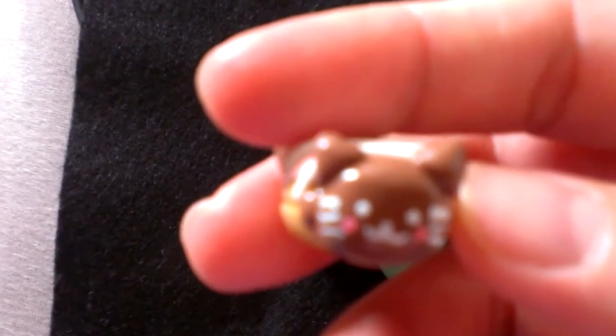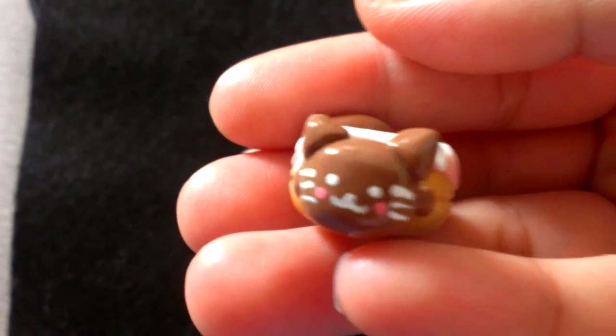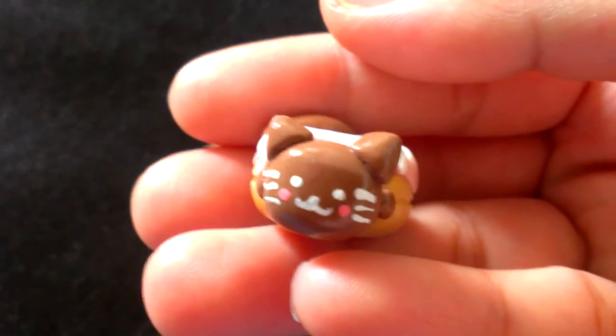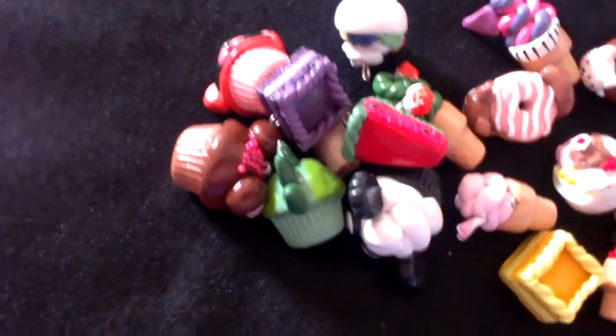And then I'm going for donuts. And then there's a chocolate bun bun.